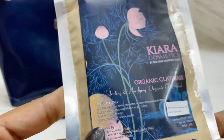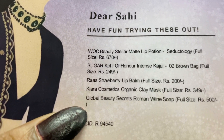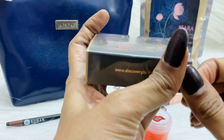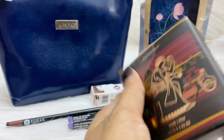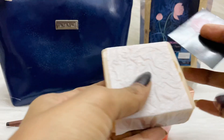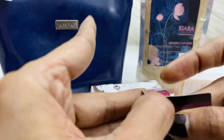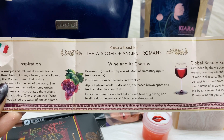Moving on to the last product, we have Global Beauty Secrets Roman Wine Soap, full size, priced at 500 rupees. This is 100 grams. Let me open and show you — this is how the packaging and soap look. The wine soap has the fragrance of wine. There's also a leaflet about the wisdom of ancient Romans, wine, and its charms — if you're interested, go through that.